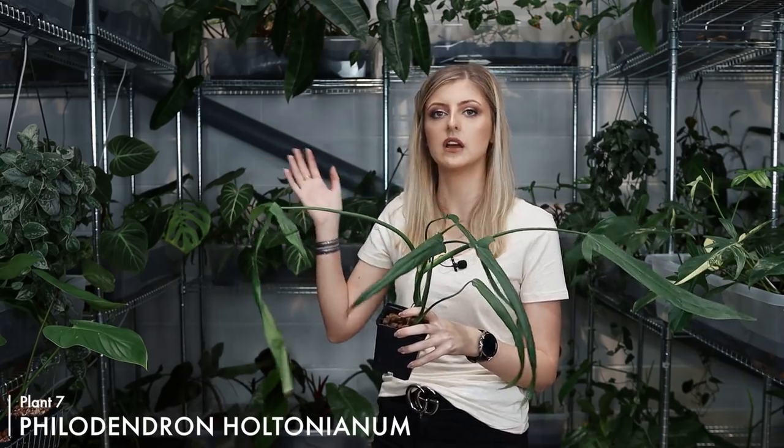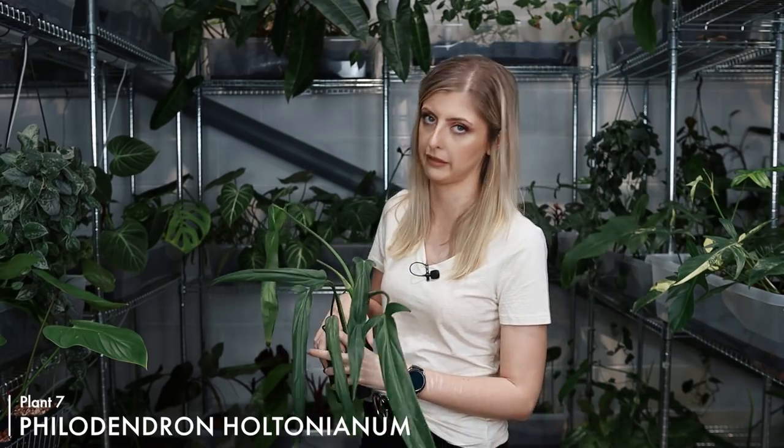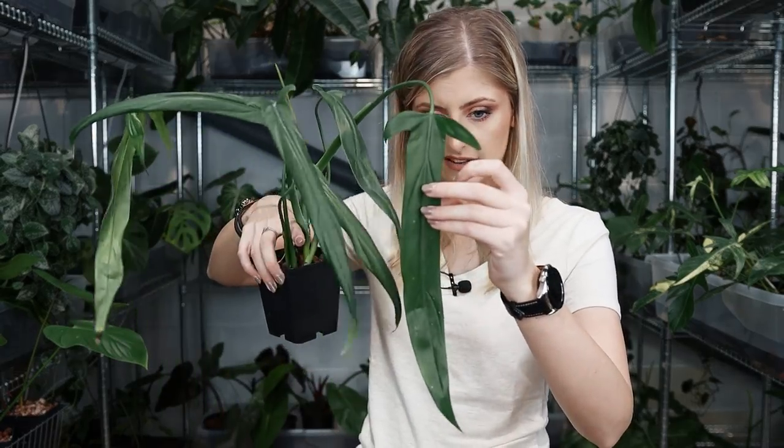Something about this plant I find so funky. I do think it is more of an acquired taste than the previous one, the mexicanum. This is not something that I think everyone's going to dig. This here is Philodendron holtonianum — holtonianum. You know I butcher my names. This is cool because it's not sagittate, it's not arrow-shaped, but it's got some length. Like, this is a long boy. If you want a long boy, this is the boy you need right now. Look at this — it's very long.